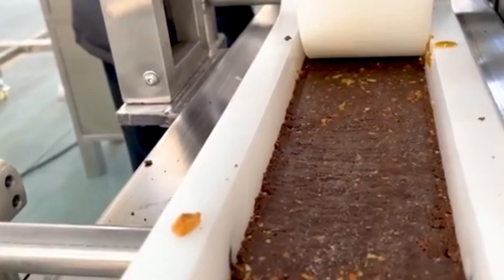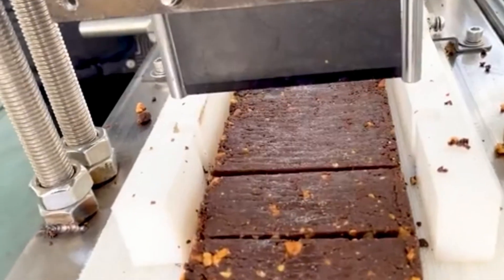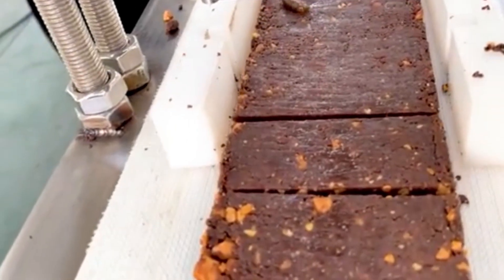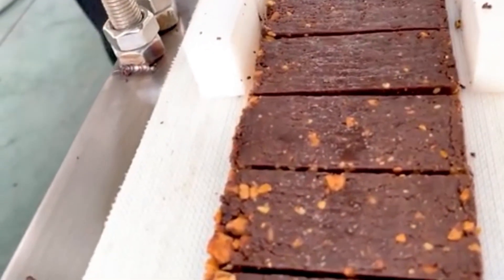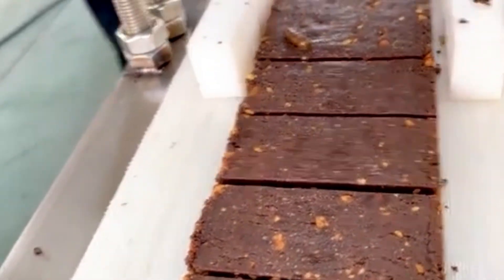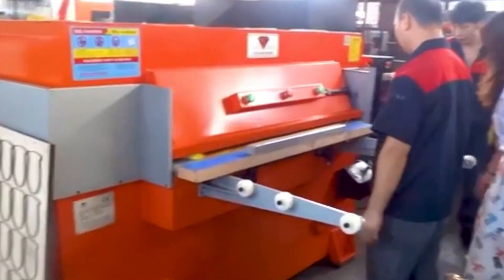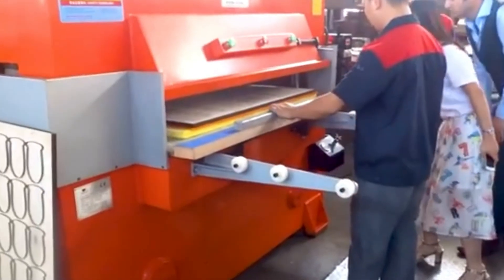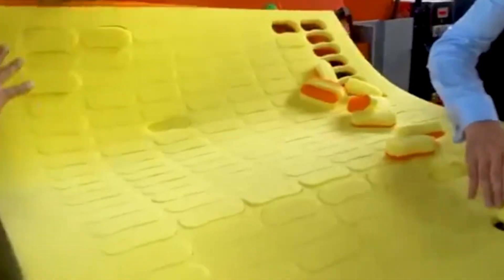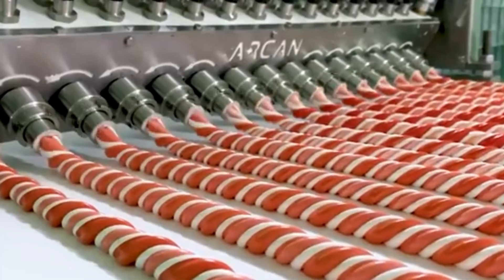For chocolate and sponge cake lovers, this one's for you. A genius machine combines rich chocolate with sponge dough and then slices the dough into precisely portioned pieces. Just one swift motion and dozens of uniform sponges pop out in under a minute. There's something deeply satisfying about how clean and effortless each slice looks — like watching a MasterChef work at lightning speed.